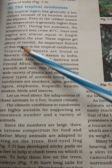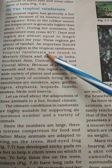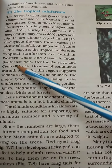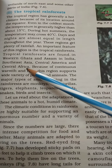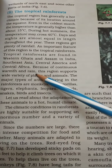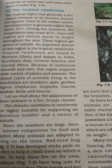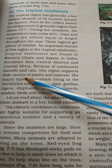An important feature of this region is the tropical rainforest. Tropical rainforests are found in the Western Ghats and Assam in India, Southeast Asia, Central America, and Central Africa. Because of continuous warmth and rain, this region supports a wide variety of plants and animals.